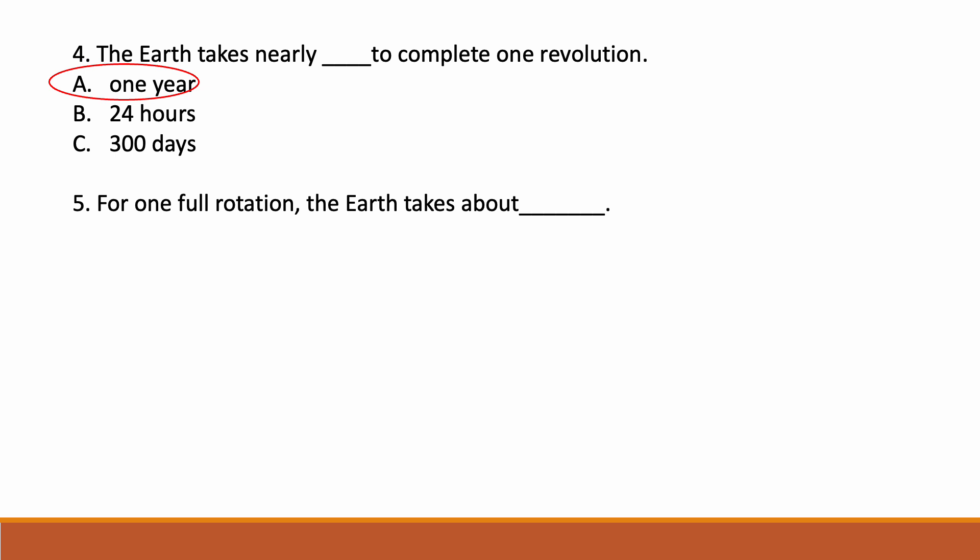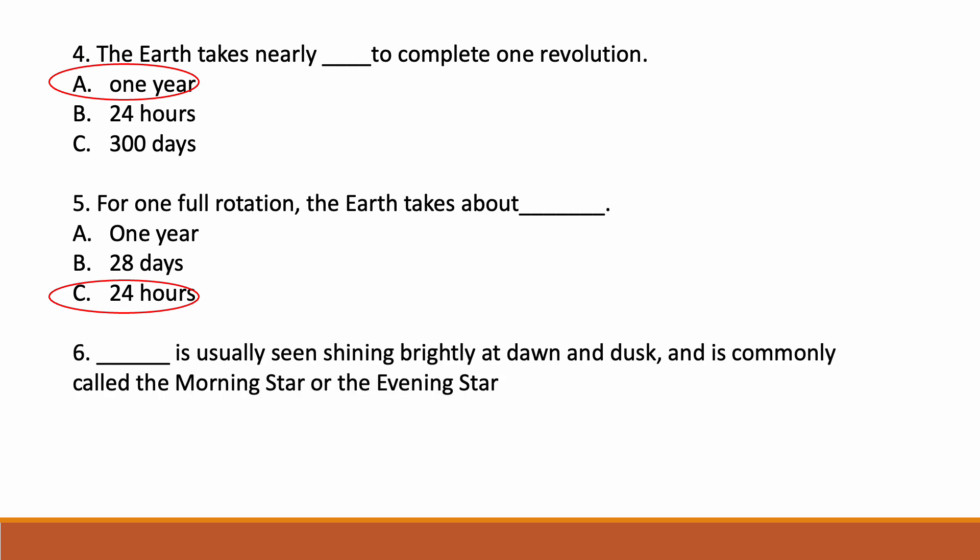For one full rotation, the Earth takes about dash. Options: option A one year, option B 28 days, option C 24 hours. Correct answer is option C — 24 hours. For one full rotation the Earth takes about 24 hours.